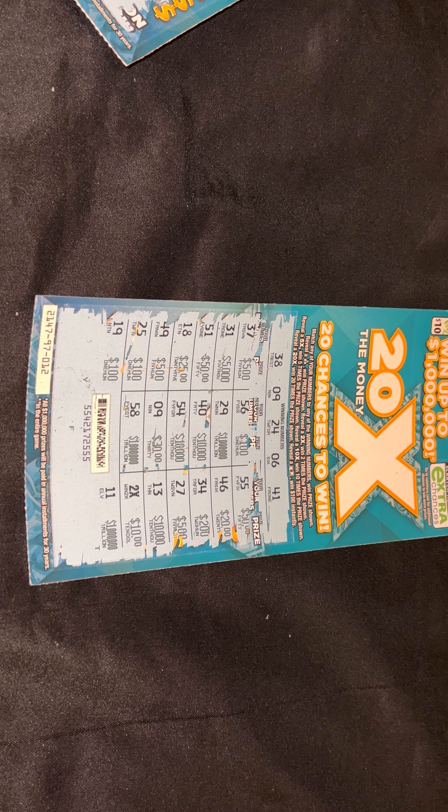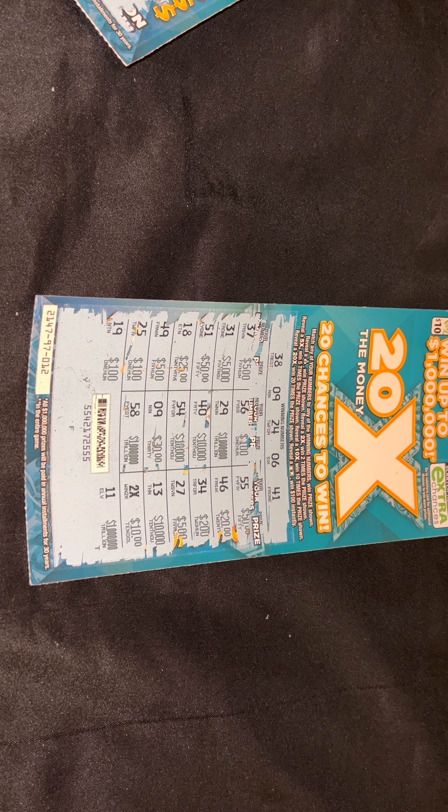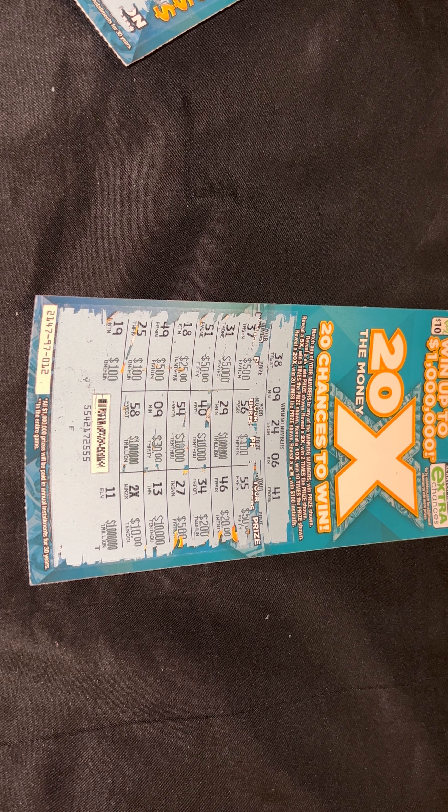I have more tickets here — ten dollars a piece, so I spent quite a bit. I didn't want y'all to think I'm putting the same ticket out there, of course.